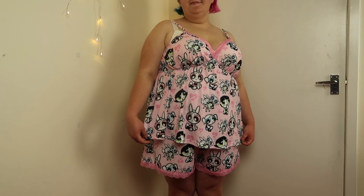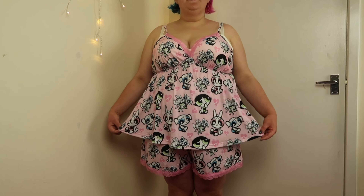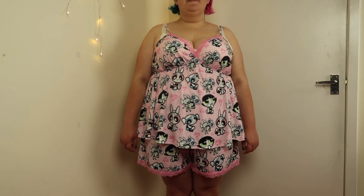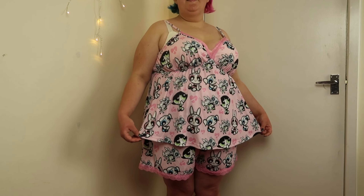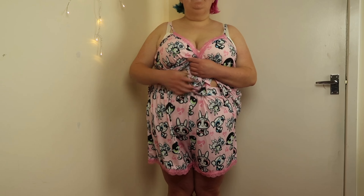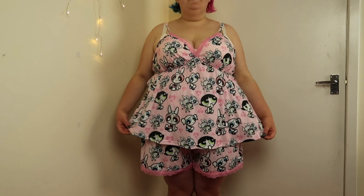Starting off with some pajama sets - first up is this Powerpuff Girls pajama set which I've had my eye on for quite a long time. I got this in a size 4X. I was very drawn to the color combination - I absolutely love the pale pink design and also the lace detailing, which adds such a cutesy vibe. The material on this set is very stretchy and forgiving, very comfortable, and the shorts have an elasticated waist for maximum comfort.